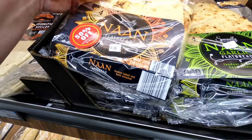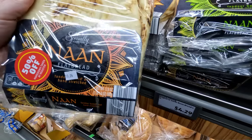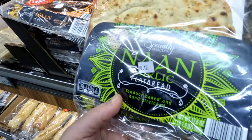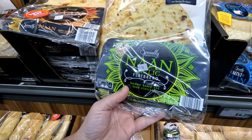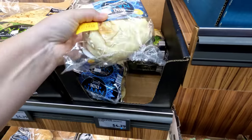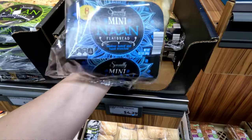They've got a lot of different naans — they got reds, these look great. What's the difference between original and dark? Those look fantastic for making little mini pizzas or gyros. They also have some mini ones. We love our naan.